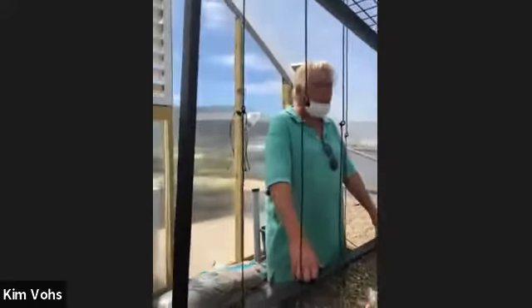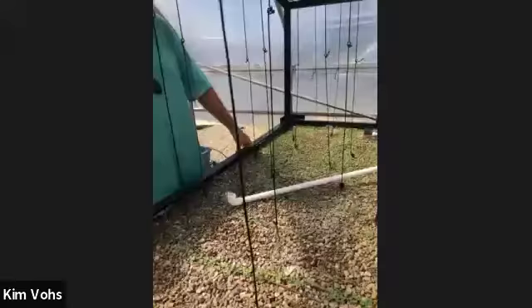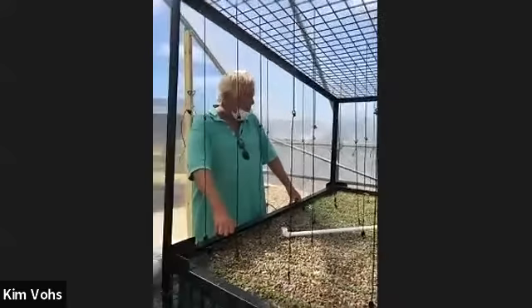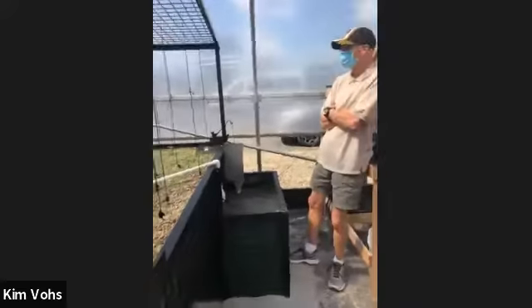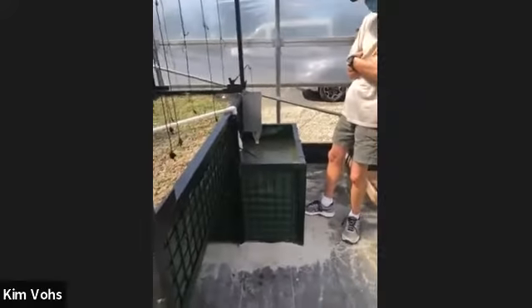Mike and I helped set the system up on Saturday. We're getting it balanced out and the water is starting to clear up, so we think we're headed in the right direction.